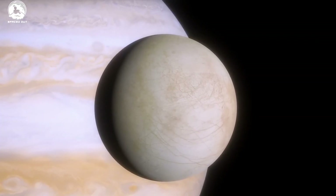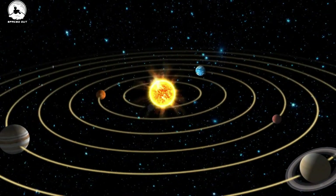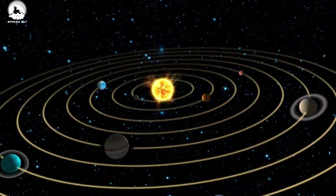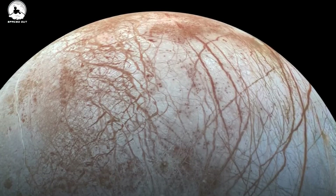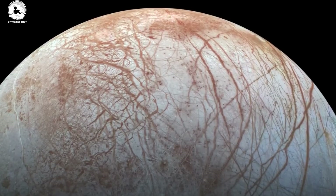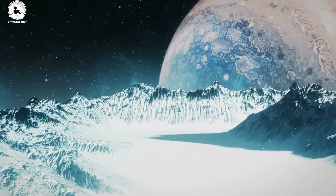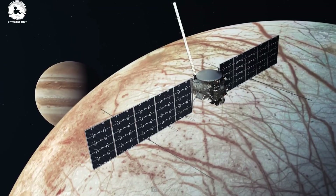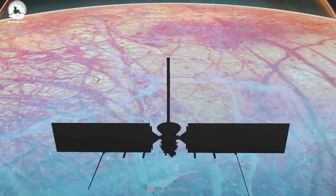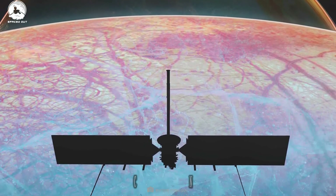Jupiter's moon Europa, also known as Jupiter 2, is one of the few bodies in the solar system that could potentially harbor conditions suitable for life. From previous studies, it has been discovered that beneath Europa's water ice crust lies a salty ocean of liquid water with a rocky seafloor. However, scientists have not confirmed whether the ocean contains the chemicals needed for life, particularly carbon. Hence, a need for further studies.